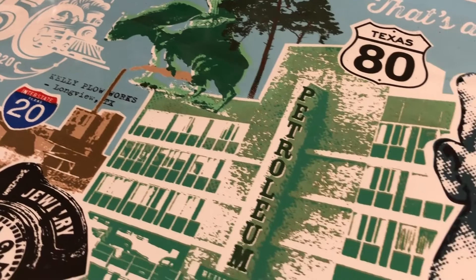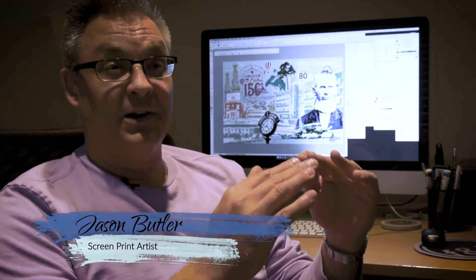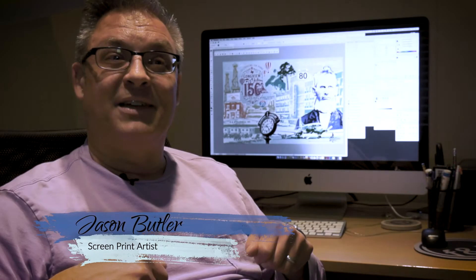Up until the last color, you don't know what you're going to get. I've been printing a project and up until that last color goes down, I'm questioning whether or not it's going to look good — and then I print that last color and it's like, that's it, it's perfect.